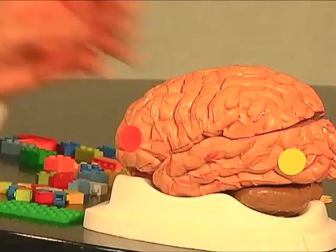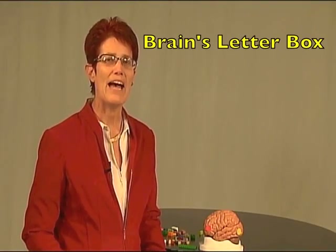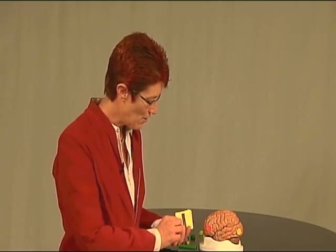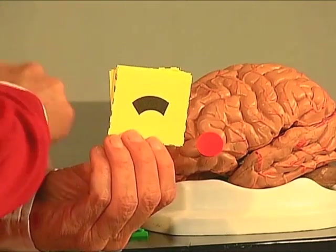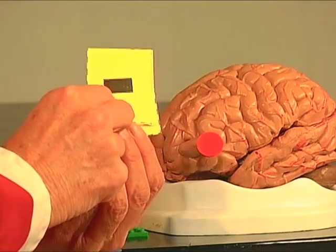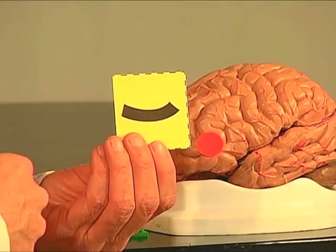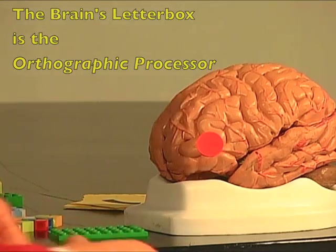The next area active in reading is in the back of the brain. This is what Stanislas Dehaene calls the brain's letterbox — where we store the letters of our language. When we start out, we don't have letters stored there. Instead, the brain has different lines, squiggles, and arcs. It is the job of the letterbox to combine these into letters that we recognize in our reading system.